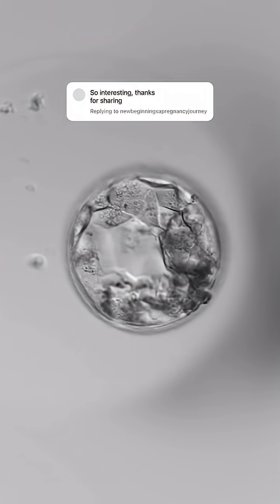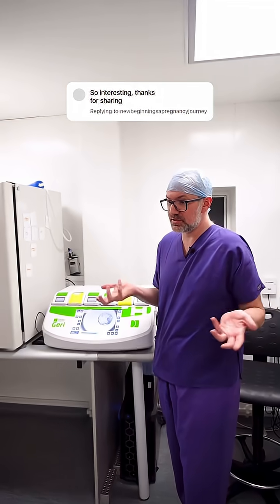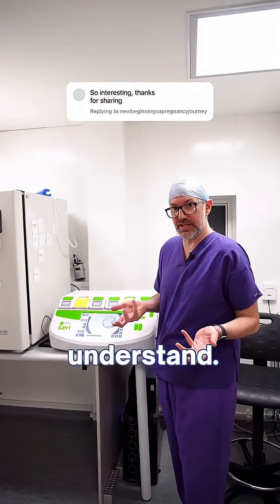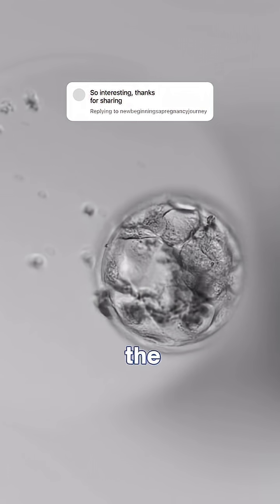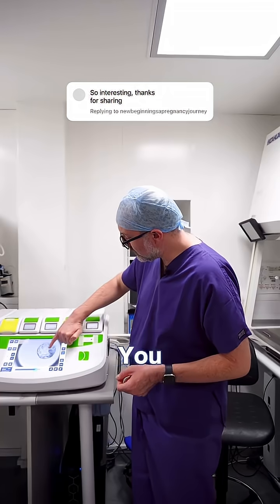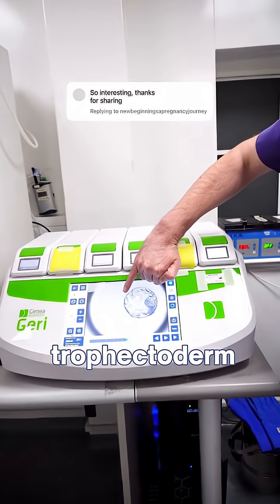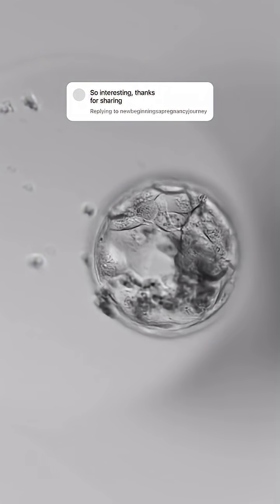We found something interesting in this embryo — something that the scientific community is still debating and trying to understand. As you can see here, between the inner cell mass and the trophectoderm, you can see these little strings. You can see clearly a line going from the inner cell mass to the trophectoderm. Some people call them filipodia.